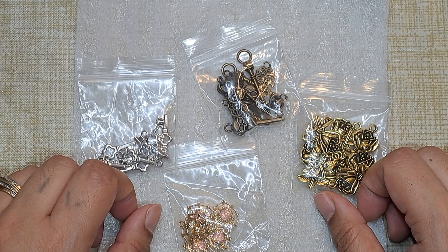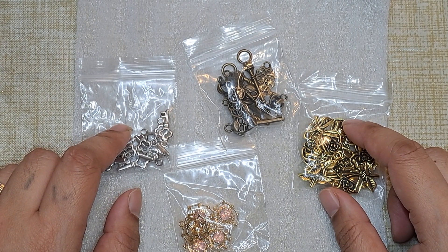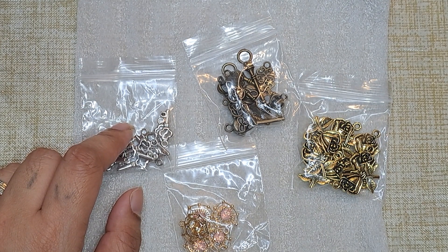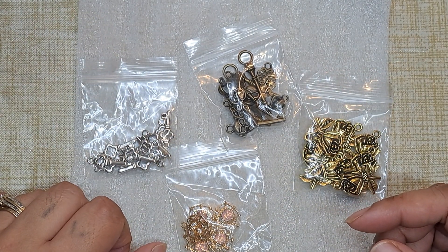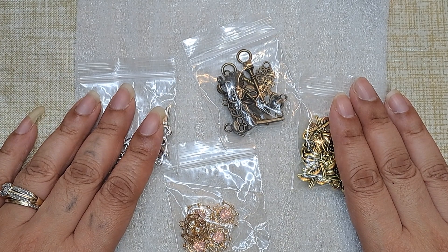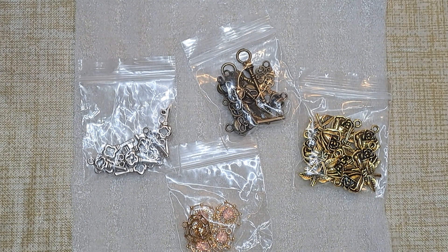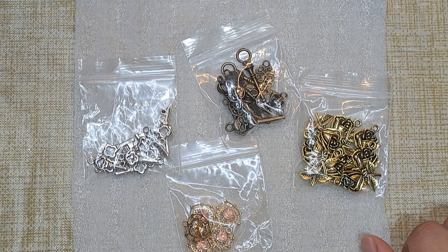So that is my little haul from Away With Charms. I'll put a link to her Etsy shop in the description box below so you can go check her out as well. Super fast shipping — I ordered it on the 9th and today is the 12th and I got it already. I mean, I don't know when this video is going to upload, but that is super fast shipping and I really appreciate it. She has tons of charms so you'll definitely find something you like. So that is all for this video. As always, thank you so much for watching and I will catch you in the next video. Bye!